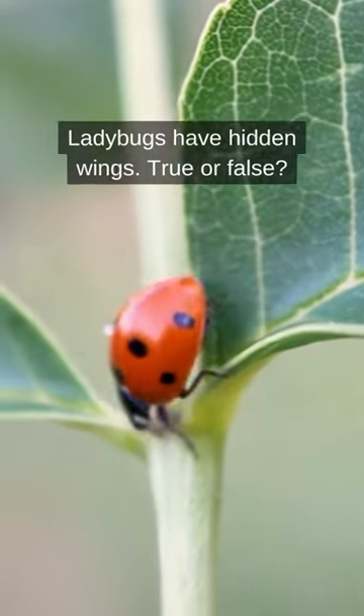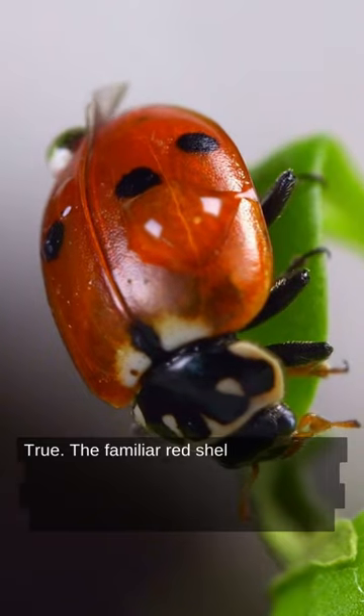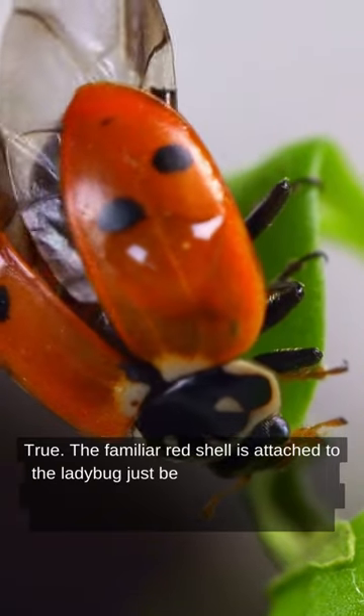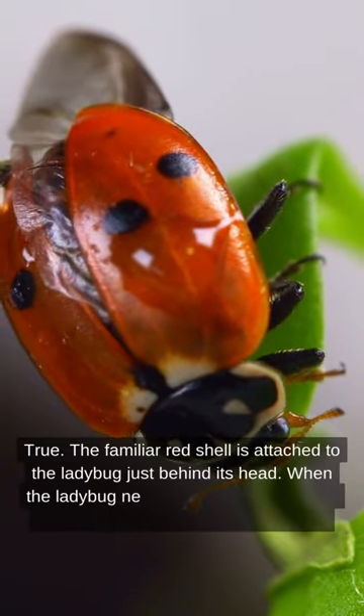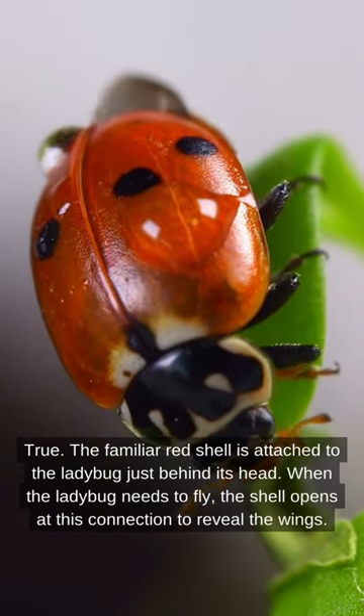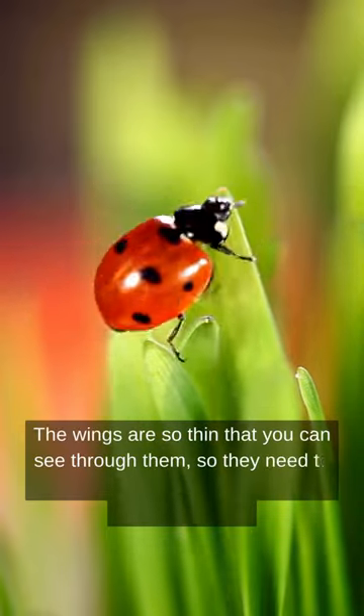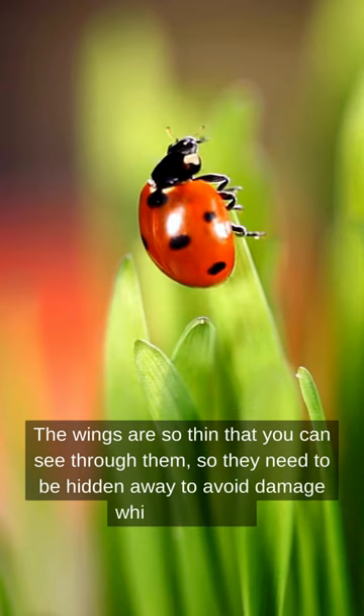Ladybugs have hidden wings — true or false? True. The familiar red shell is attached to the ladybug just behind its head. When the ladybug needs to fly, the shell opens at this connection to reveal the wings. The wings are so thin that you can see through them, so they need to be hidden away to avoid damage while not flying.